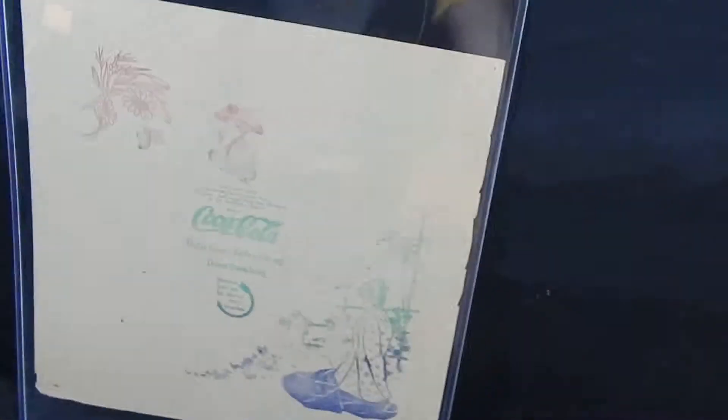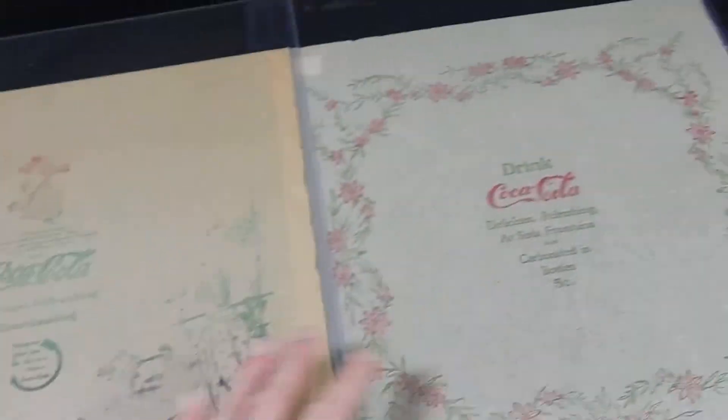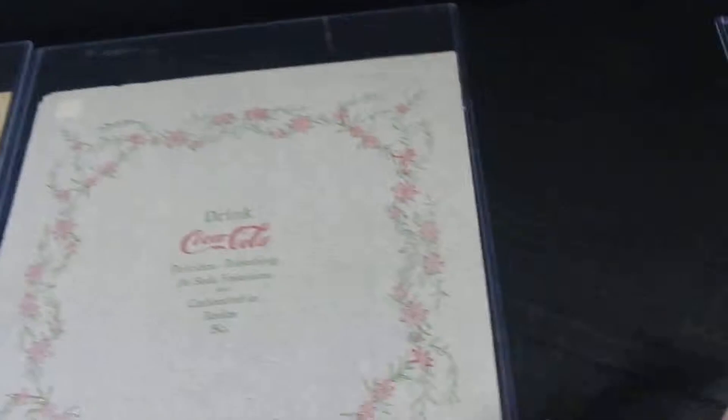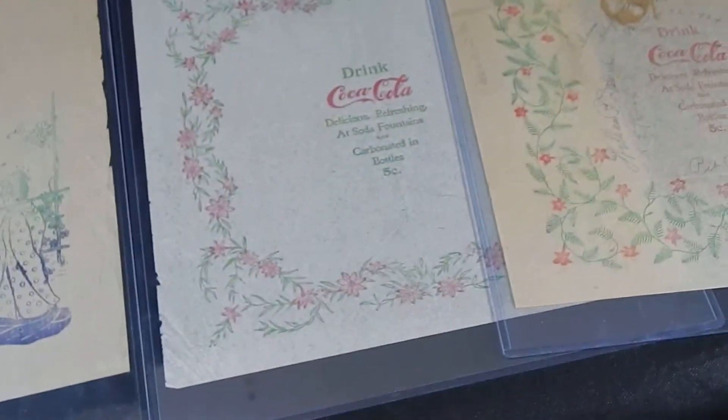I recently stumbled into a bunch of Coca-Cola collectibles and I thought these were really cool so I had to pick them up and decided to share them. Looking at them, they are ephemera — paper material — but what makes these really cool is that they're actually from the 1900s, specifically 1904 to 1908, and they're made of rice paper.